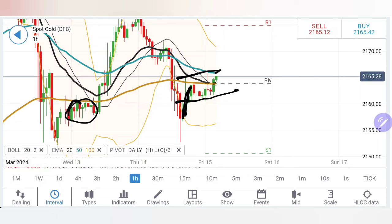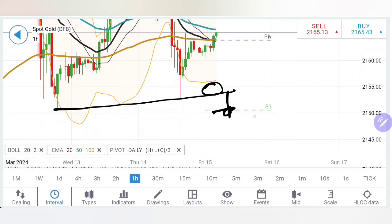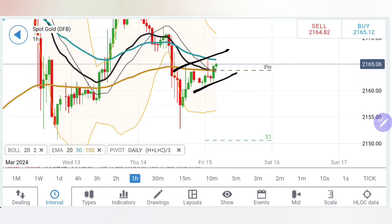The 2160-2157/58 zone is going to be a very strong support zone. Below this is where we can say the bears will try to take over. We need to first see higher lows — meaning 2154 levels should come into picture — and only then can we say it is turning bearish towards 2150. Very strong support is seen here as long as it stays above 2150.